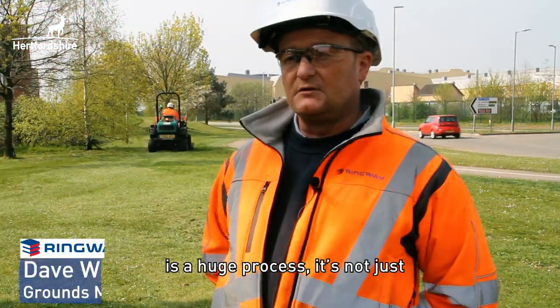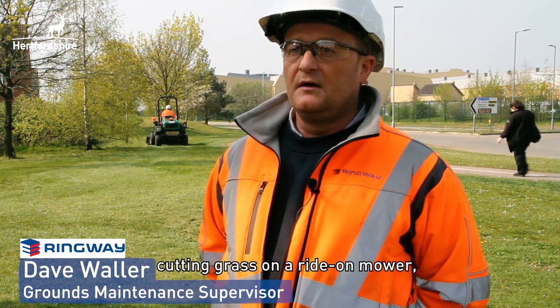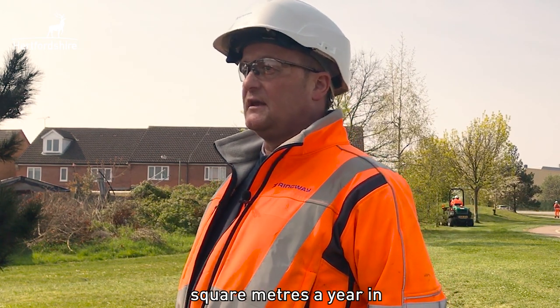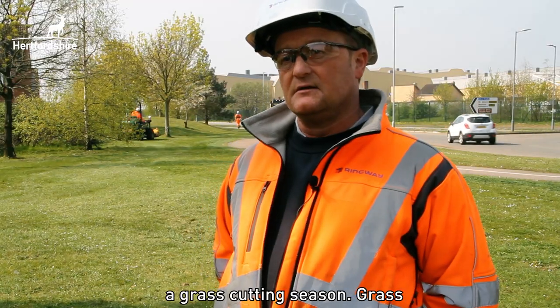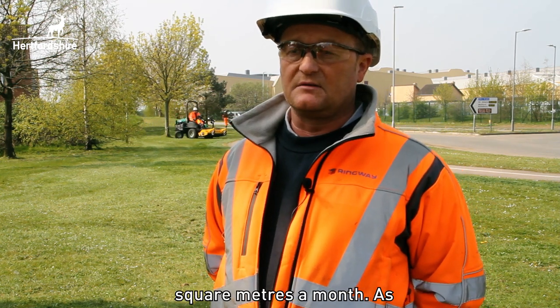Grass cutting in Harpsey is a huge process. It's not just a guy going out cutting grass on a ride-on mower — there's so much planning involved. We cut 32 million square metres a year in a grass cutting season. A grass cutting season runs for 8 months, which is about 4 million square metres a month.